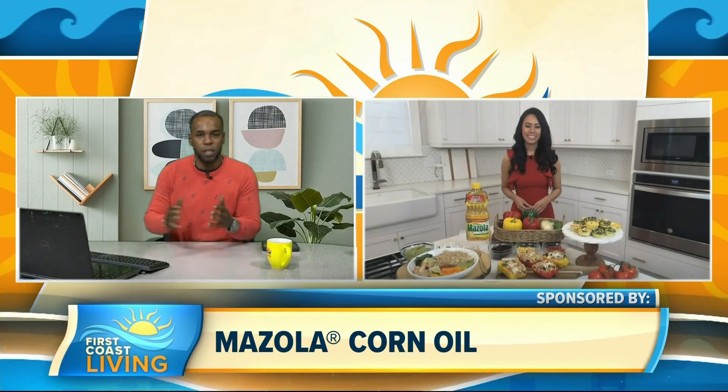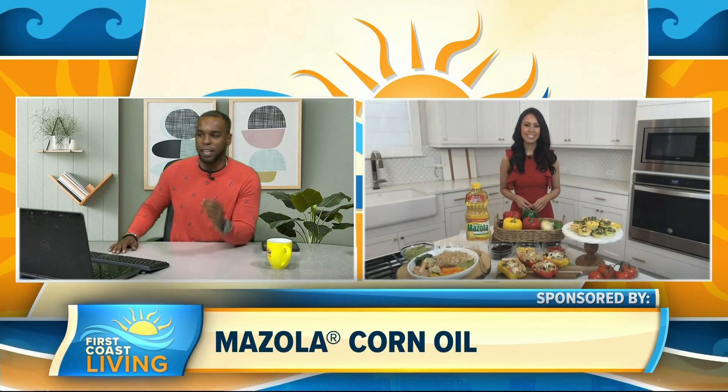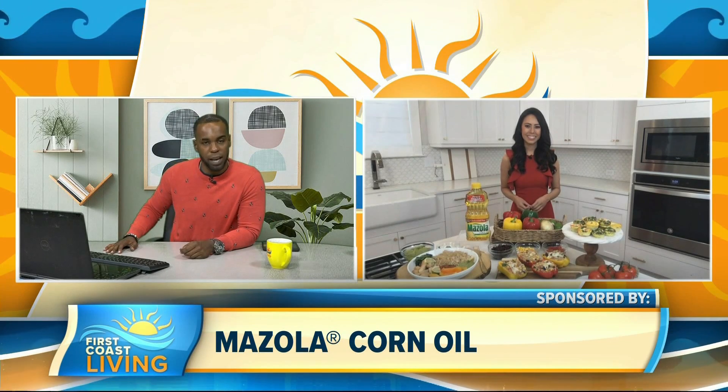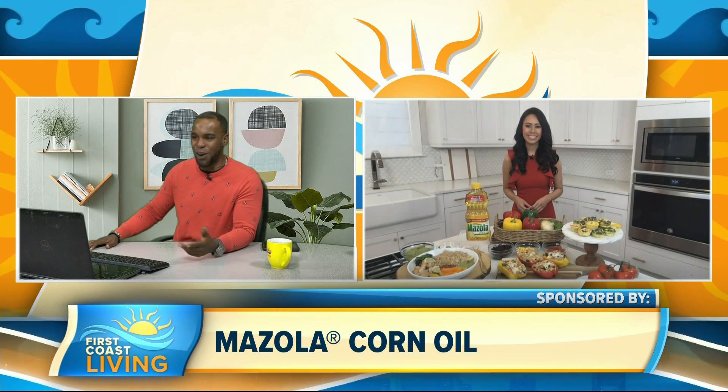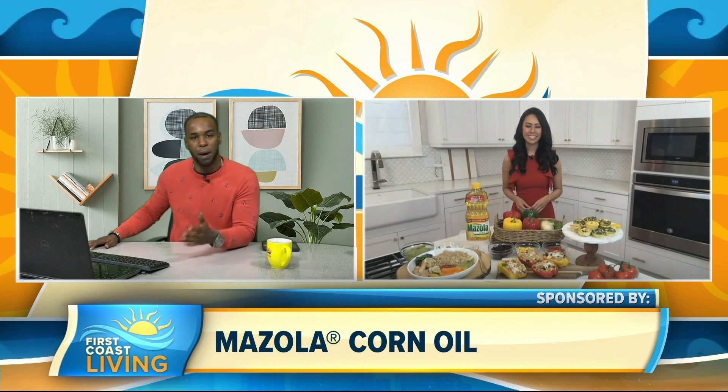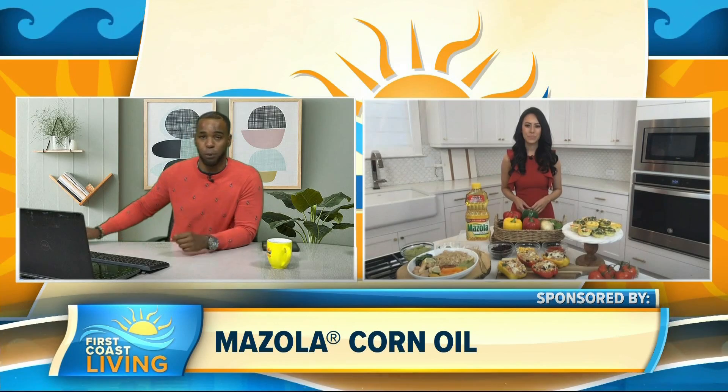Joining us now with creative ways to build nutrition into our meal prep so that those healthy meals last the entire week is registered dietitian and nutrition expert Mia Sin, coming at us from her kitchen. So first of all, how do we get started with healthy meal prep and planning, because planning is important.